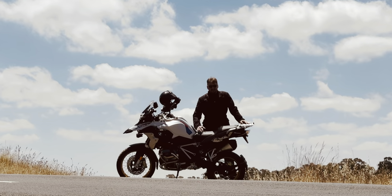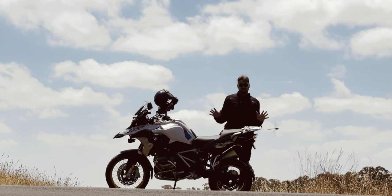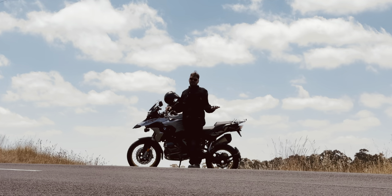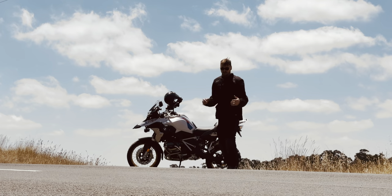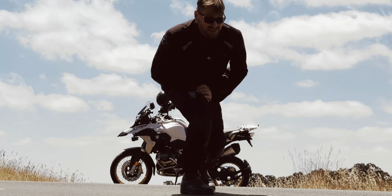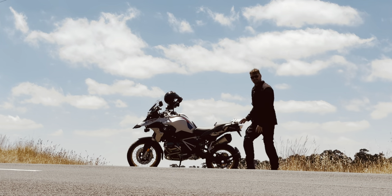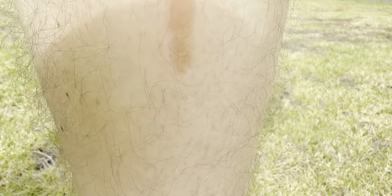BMW had the most recalls out of any motorcycle manufacturer. Now, is that because they got higher standards, like many BMW fanboys would tell you? I'm a GS owner myself. And of course, you can easily identify a GS owner because they're old, bold, boring, fat, and their gentleman sausage doesn't work anymore. But there actually are other ways you can tell a GS owner or a boxer rider, and that's by the scars on their shins.